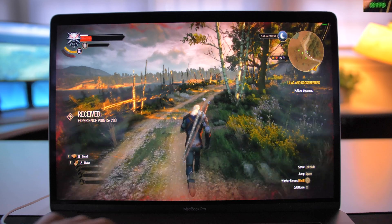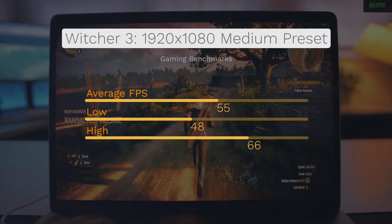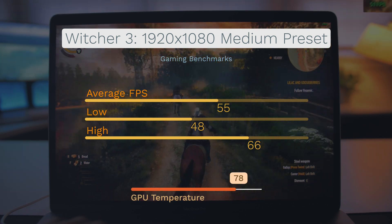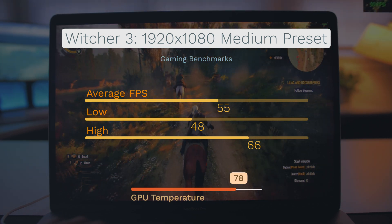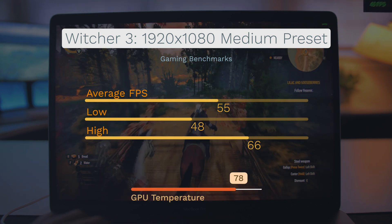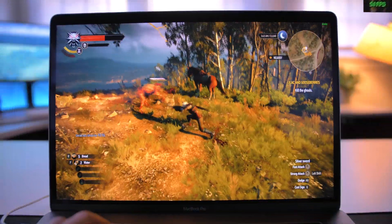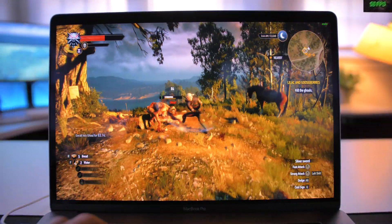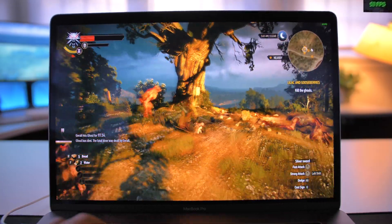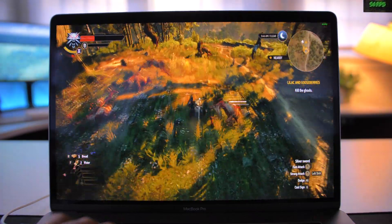After that, we got Witcher 3, notorious for being incredibly difficult on your graphics card. With the medium preset, we were getting about 55 frames per second. Honestly, that is pretty good for Witcher 3 at 1080p, and it was very stable. There weren't any dips below 48. Even though it didn't get much higher, that's totally fine as long as it's stable.